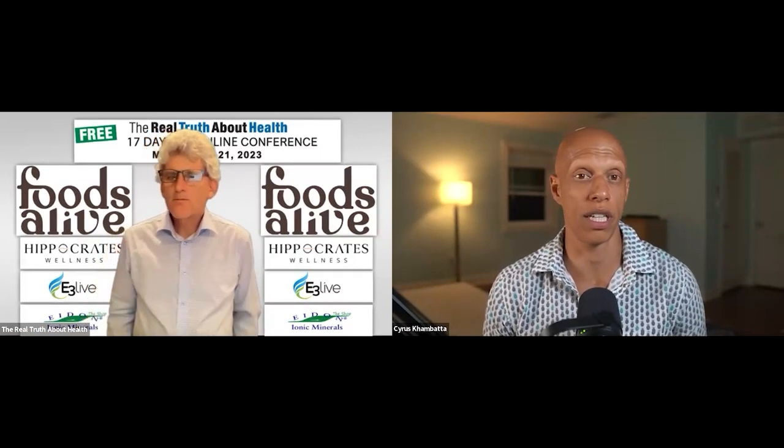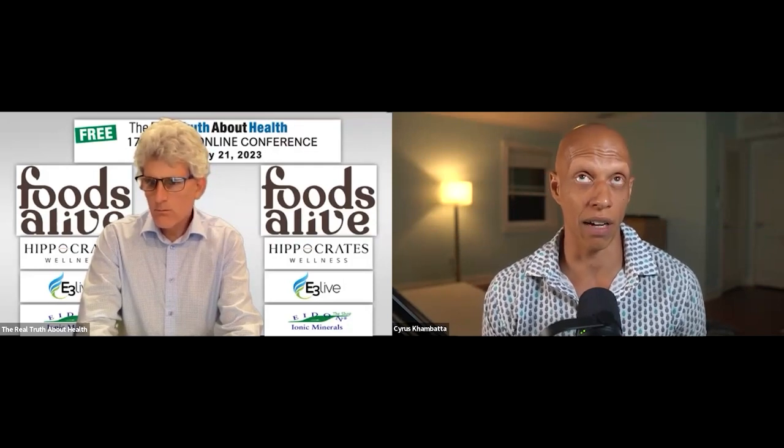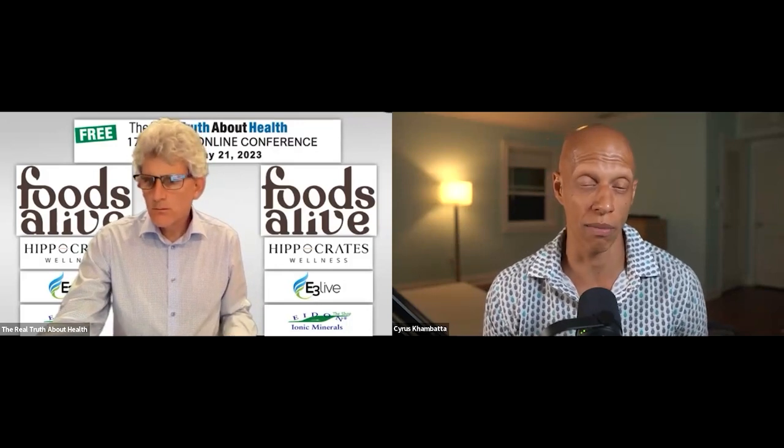The last test I'll talk about here is called an A1C test. An A1C measures your three-month average blood glucose. It's a mathematical calculation that takes into account all the highs, all the lows, and all the in-range blood glucose values that happen over approximately 90 days. You can go get that with your doctor — they usually screen you for it on an annual basis. The goal is to keep that number at 5.6 or below, which means you're in a non-diabetic state. Between 5.7 and 6.4 means pre-diabetic, and 6.5% or greater means you're in the world of type two diabetes.